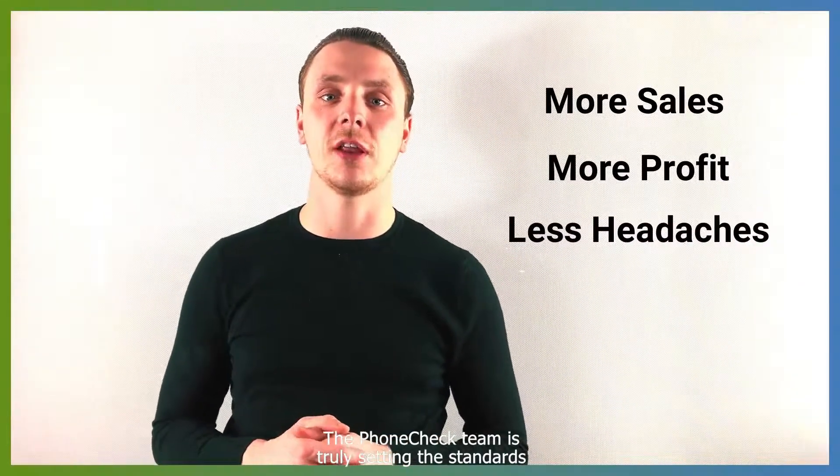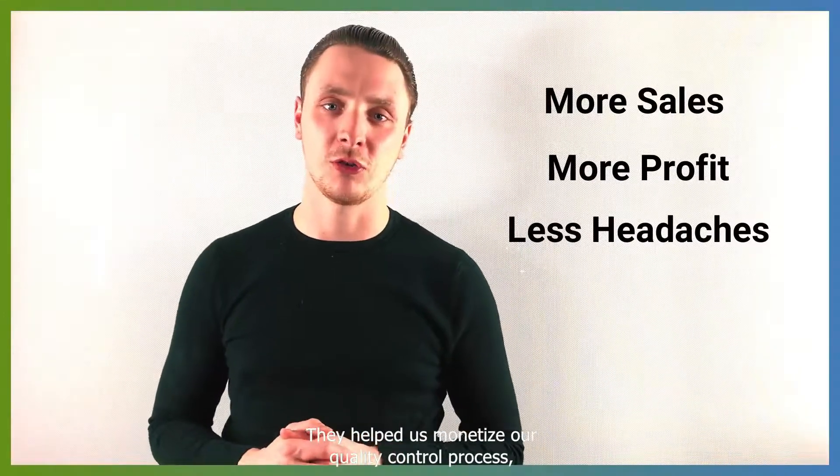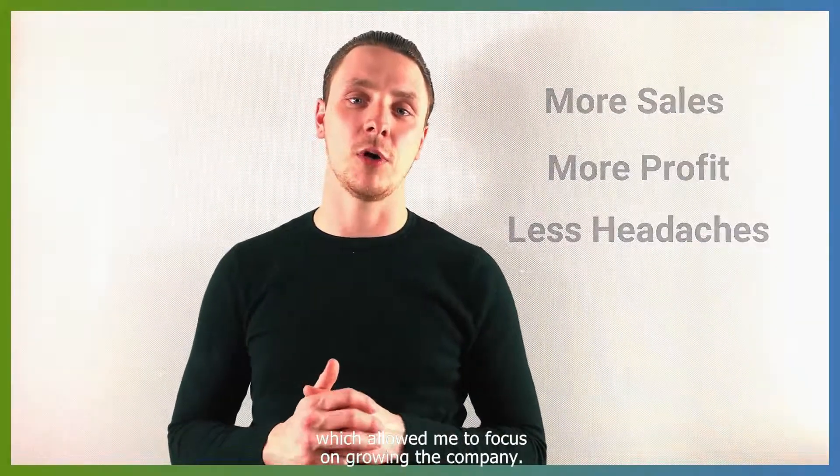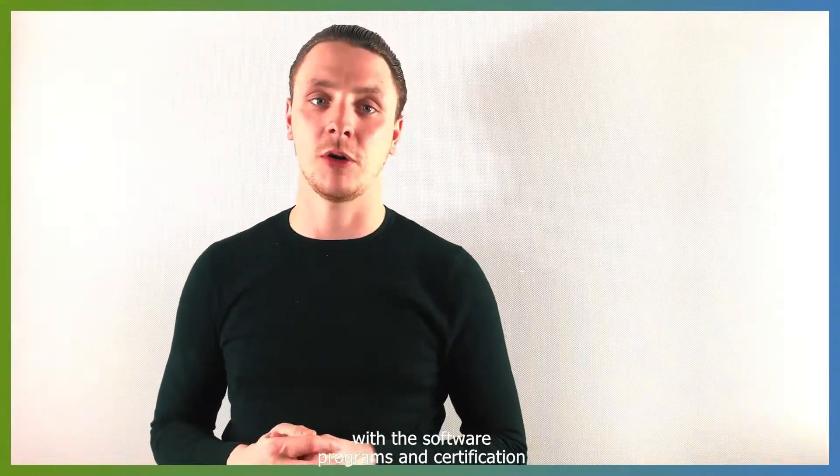The PhoneCheck team is truly setting the standards for the cell phone industry. They helped us monetize our quality control process, which allowed me to focus on growing the company. We consistently see our profits grow with the software programs and certification that PhoneCheck provides.